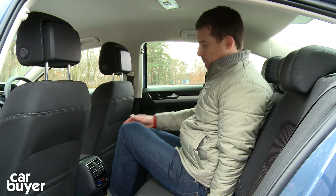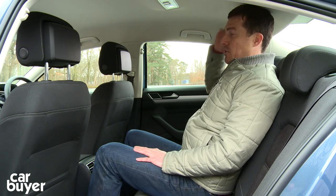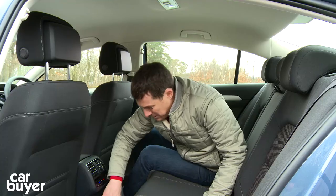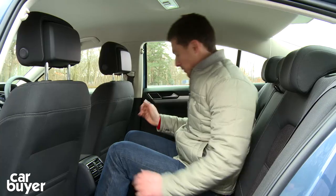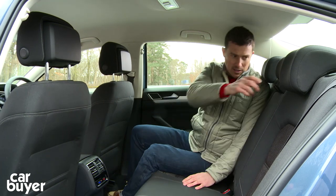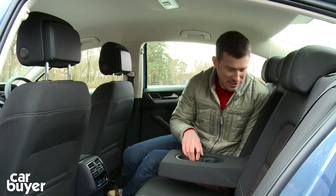As for the middle seat, because you sit up slightly higher, if I sit straight my head is just touching the roof, but if I slouch I can just about get away with it. There is a big hump but because it's very thin, there is enough room for everyone's feet in the footwells as they are nice and large. If there's no one sat in the middle seat, you can use the armrest, which has a couple of cup holders — even a small one for a can of Red Bull.